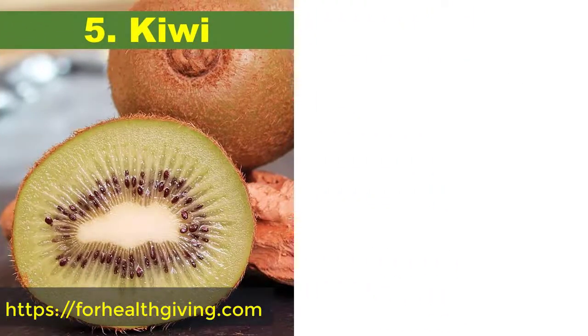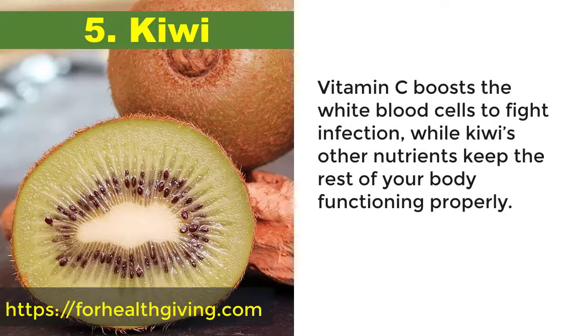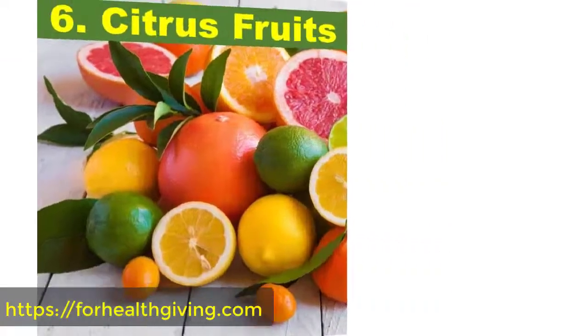5. Kiwi. Kiwis are naturally full of a ton of essential nutrients, including folate, potassium, vitamin K, and vitamin C. Vitamin C boosts the white blood cells to fight infection, while kiwi's other nutrients keep the rest of your body functioning properly.